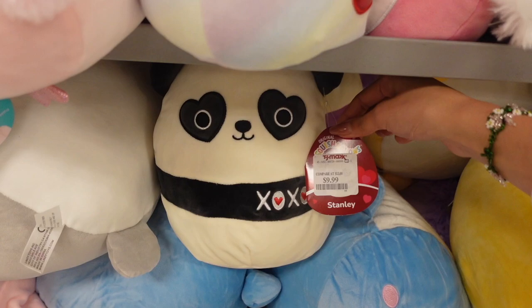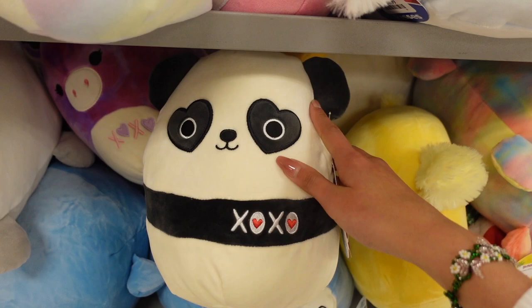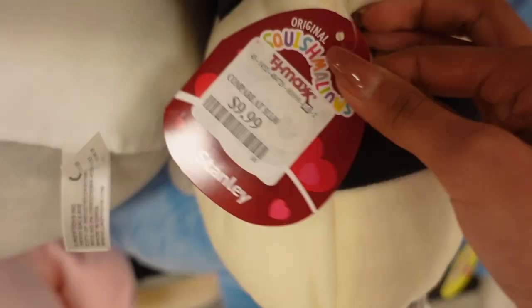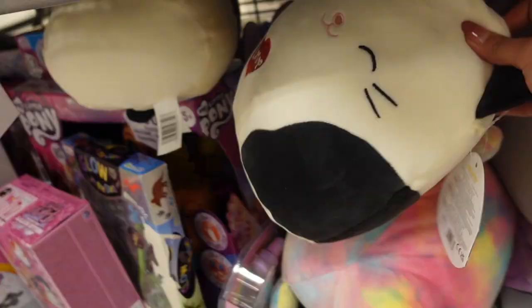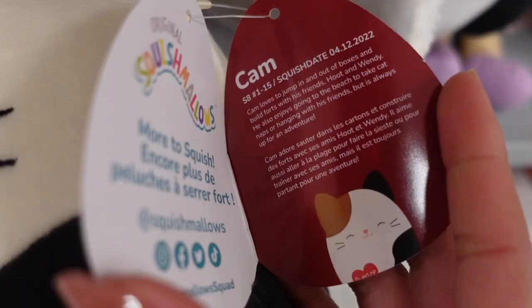I see more squishmallows — this one is a Valentine's Day edition named stanley and he is a panda. It reminds me of a squishmallow that Hot Topic released, also a panda named stanley, except it had bamboo and was in the squad with nikita the owl and other exclusives. They also have an eight inch cameron for Valentine's Day — this one says 'love' and he has the simple face of a cat. You can see the whiskers, his neutral colors, his little tail.